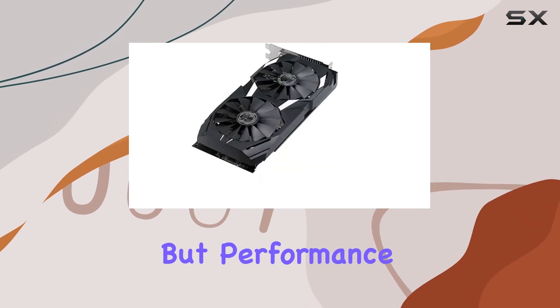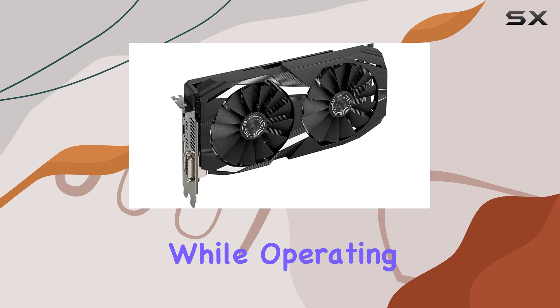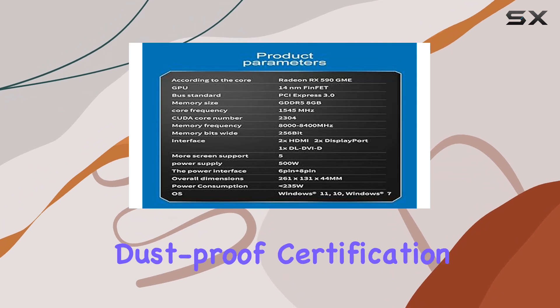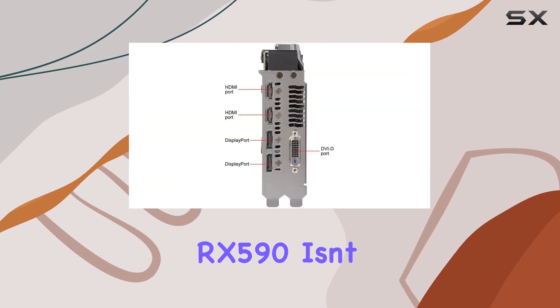But performance isn't the only thing that sets this GPU apart. Its patented wing-shaped blade fans ensure efficient heat dissipation while operating silently, allowing you to focus on your game without distraction. Plus, with IP5X dustproof certification, you can count on longer fan life and reliable performance for years to come.